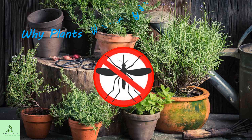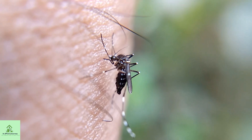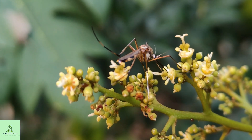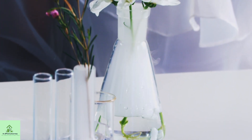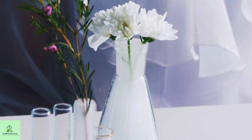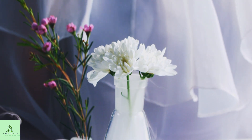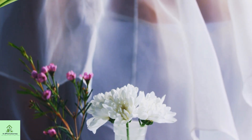Why do plants work against mosquitoes? Mosquitoes are attracted to carbon dioxide, sweat, and body heat — but believe it or not, some plants naturally keep mosquitoes away. They naturally produce powerful compounds like essential oils, alkaloids, terpenoids, and flavonoids — nature's own defense system. These chemicals confuse the mosquitoes' senses, making it harder for them to detect human heat, sweat, or carbon dioxide. The result? They stay away, and you stay bite-free, without a drop of chemicals.